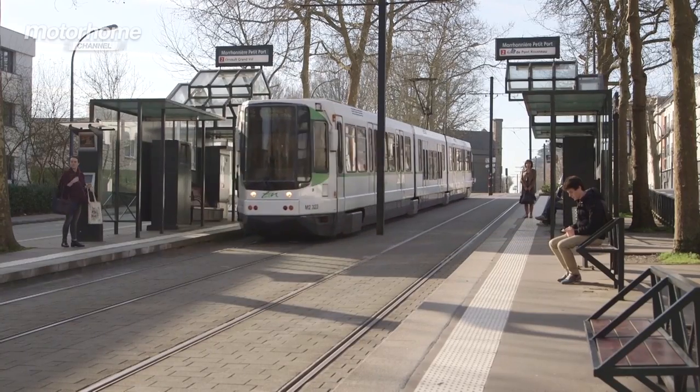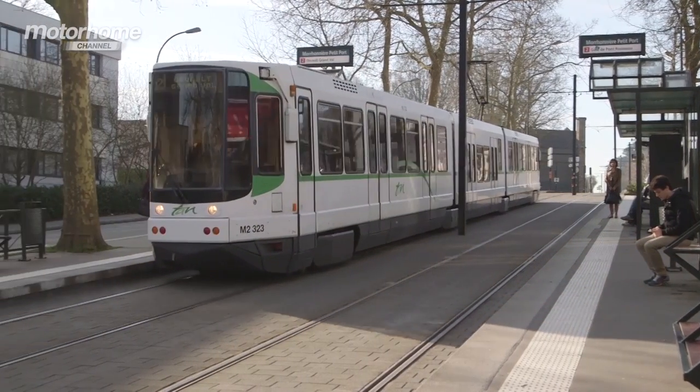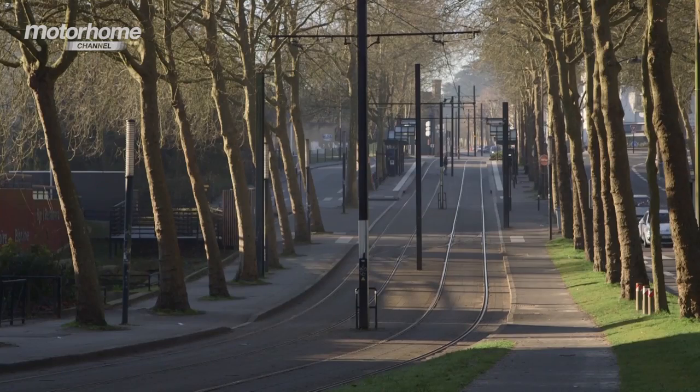The tram stop is just across the road from the site and a half-hour ride will get you into the centre. Walking takes around 45 minutes.